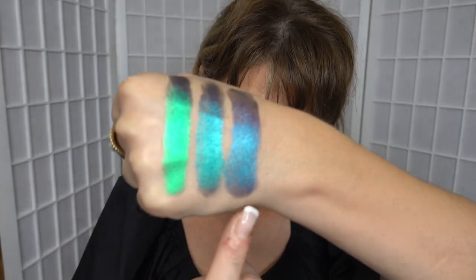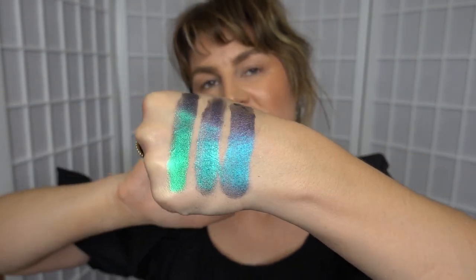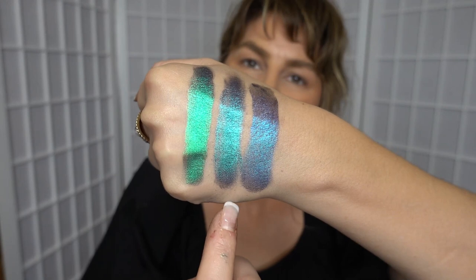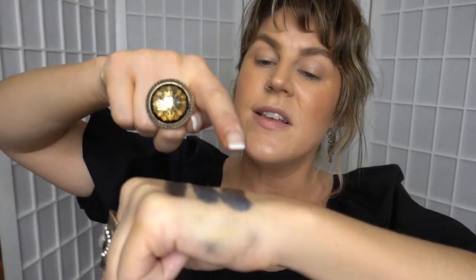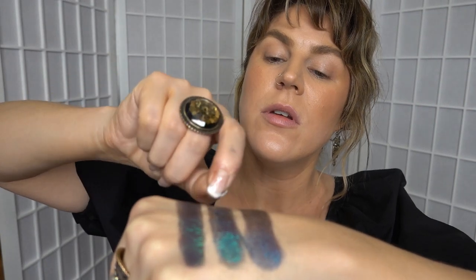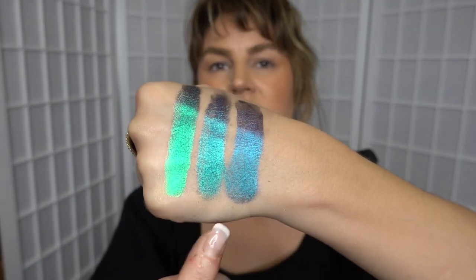We've now swatched all of those out. What I'm going to do is go back and swatch a couple of the really similar ones so you can compare them. On my hand I have Mythic, Cosmic, and Celestial. They definitely have very different tones of green and blue. These two — Mythic and Cosmic — are the most similar. You probably don't need both of those but they are both very beautiful. On my hand, Mythic is more warm purpley gold and Cosmic is more of a purple to blue shift. They look very different in the light.